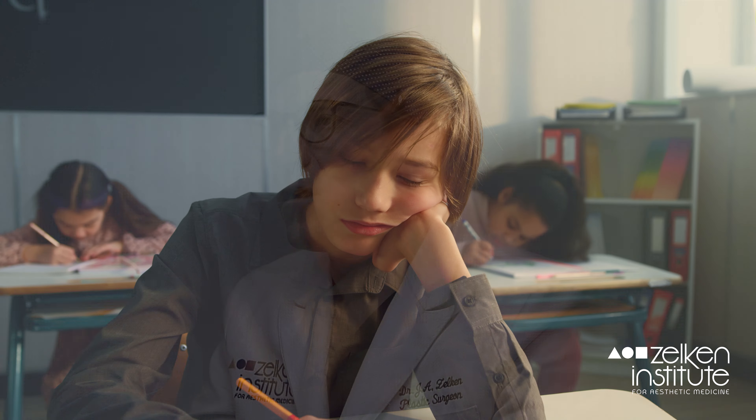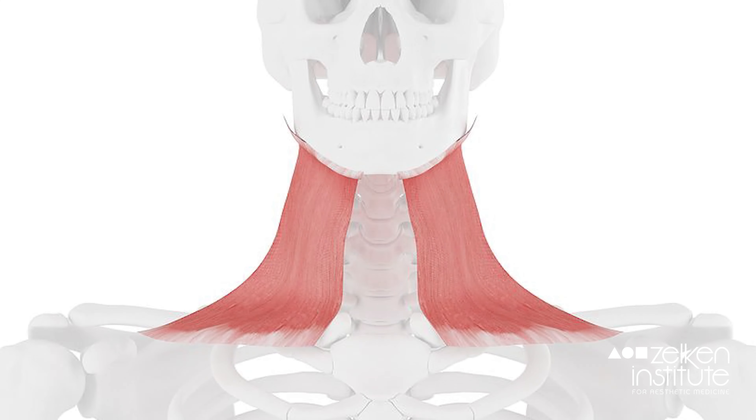The platysma muscle is a paired, band-like muscle — almost maybe a third or a quarter of the thickness of your hand — spanning from your midface all the way down to your chest, all the way to your shoulders, and even to the trapezius muscle in your back. It goes all the way up sometimes to the muscles near your eye and the muscles that make you smile, and it is actually kind of huge.